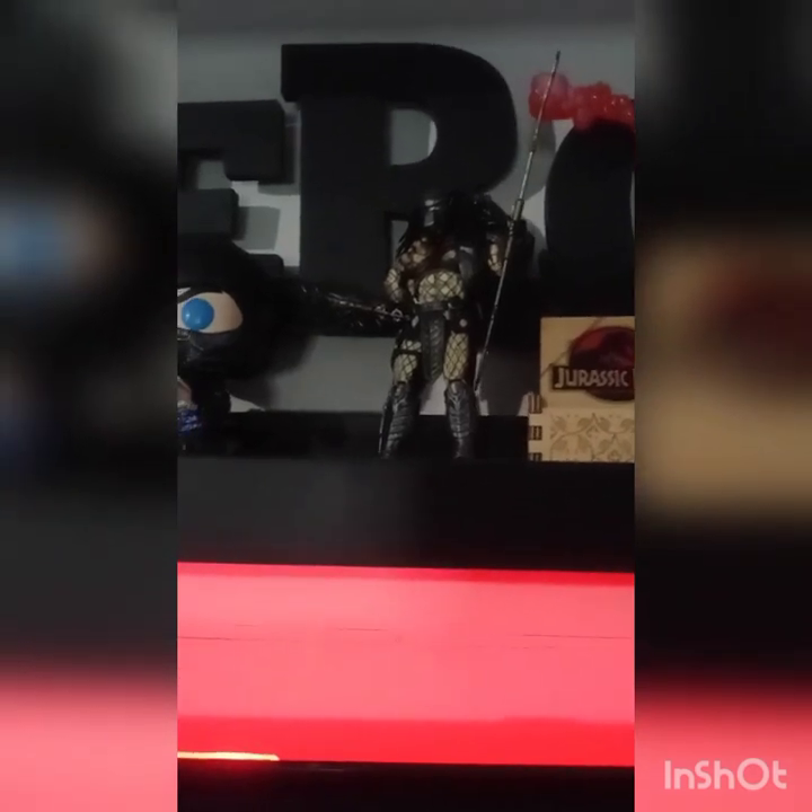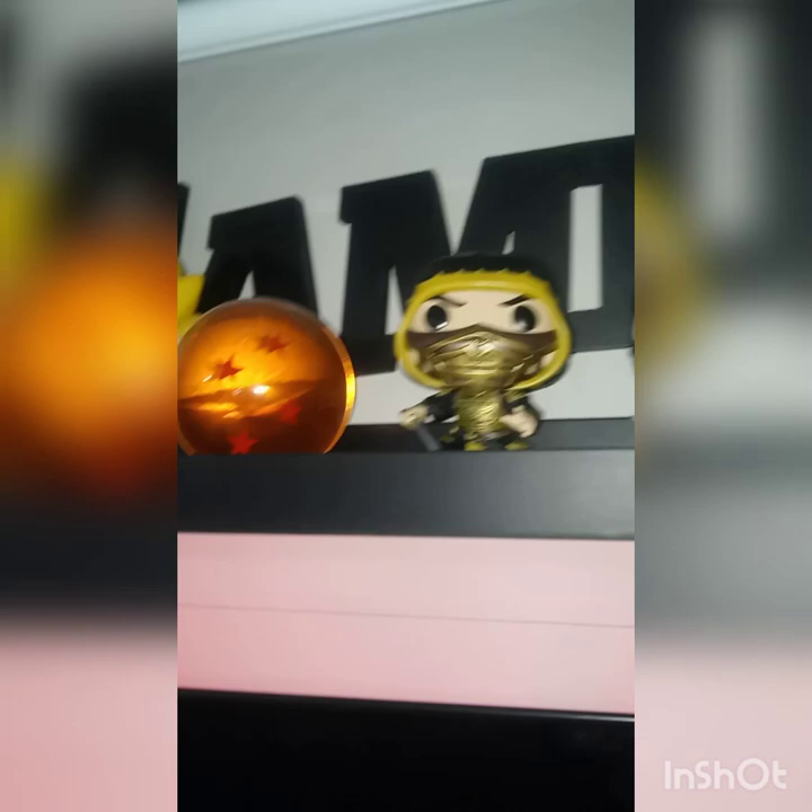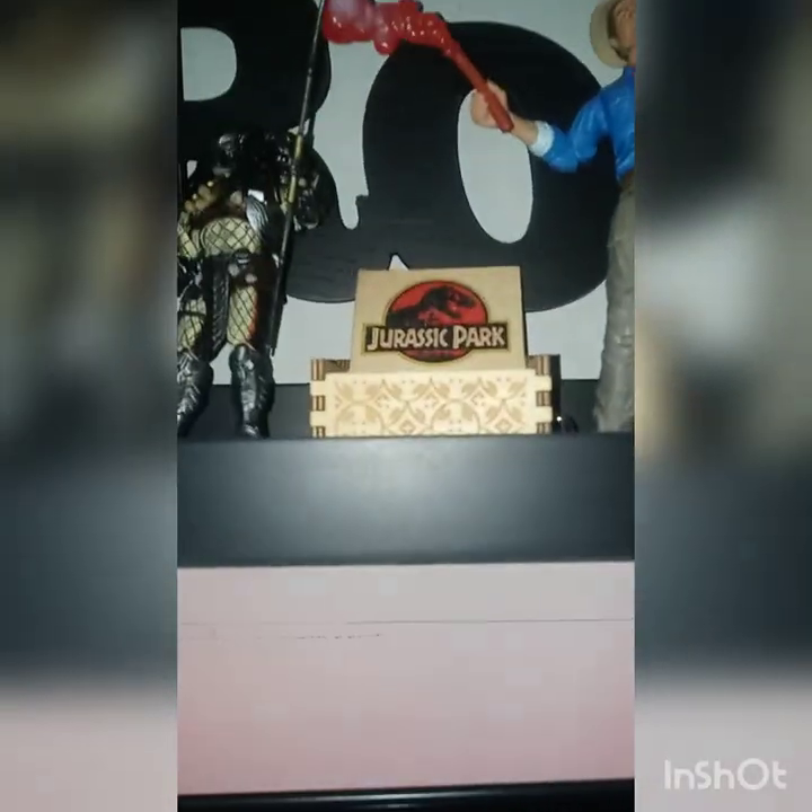I have Predator — huge fan of the Predator franchise. I know all the movies aren't great but here, let me turn the light on for you. Yeah, it gives out good detail in the light. I like the little figurine — I think I got that from Amazon as well.